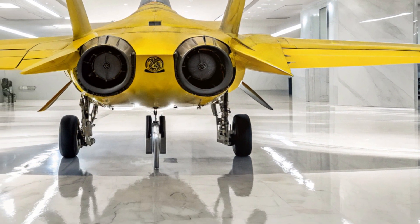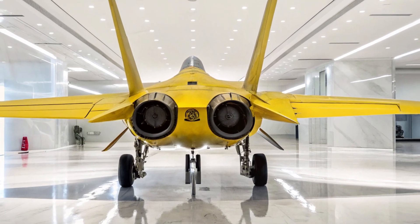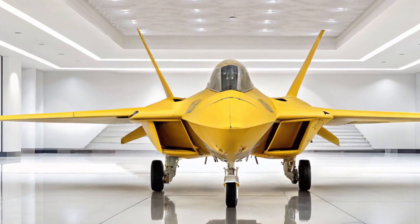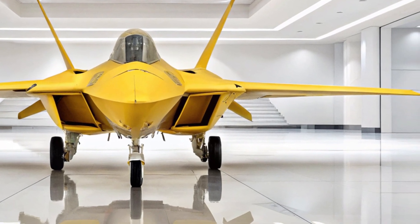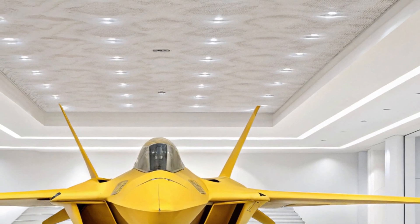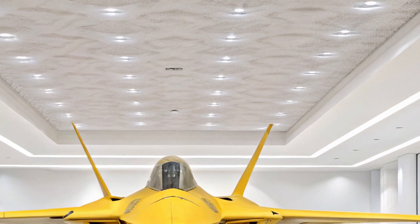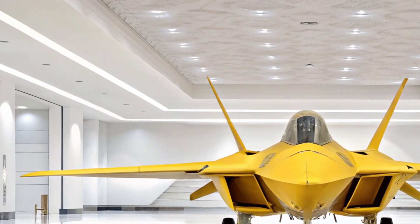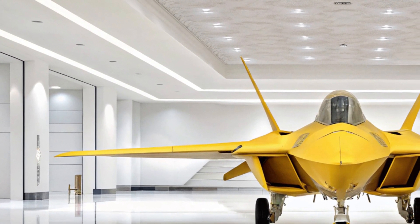While this might be a conceptual display, it invites us to appreciate the blend of art and engineering that defines modern aviation. At MS Auto World, we believe that machines like the F-22 Raptor deserve to be admired not just for their combat capabilities, but also for their design. Seeing it in an environment like this — clean, bright, and minimalistic — reminds us that beauty can be found even in the most formidable of machines.